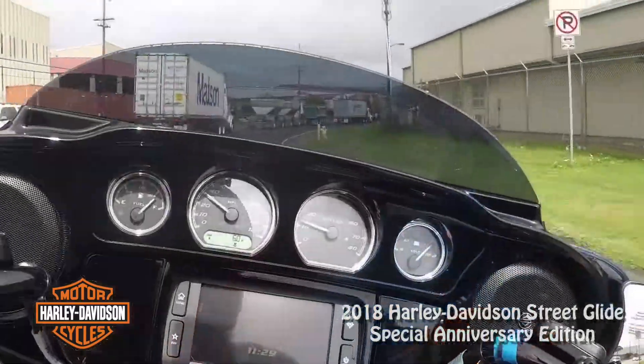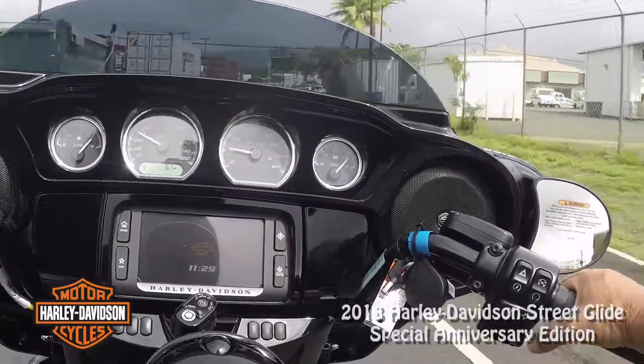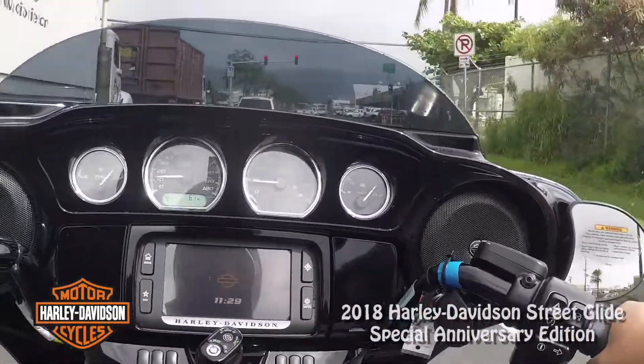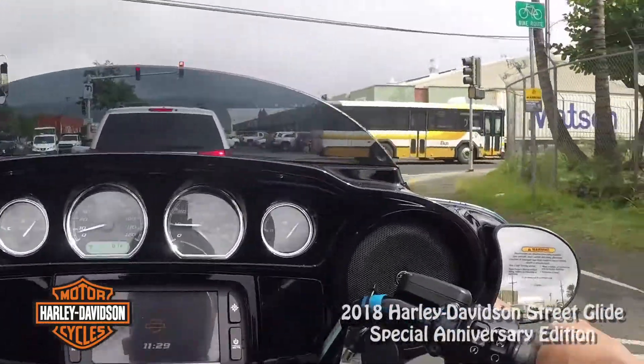The rain's cooperating a little bit. This transmission is shifting so smoothly.